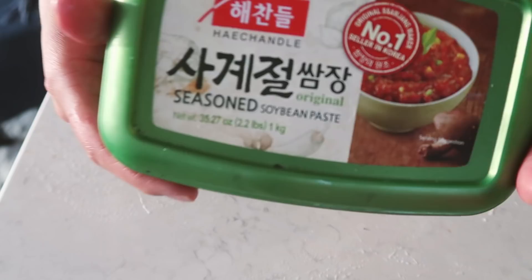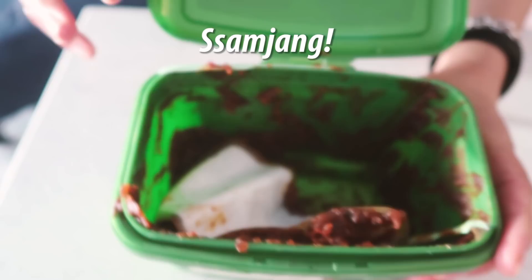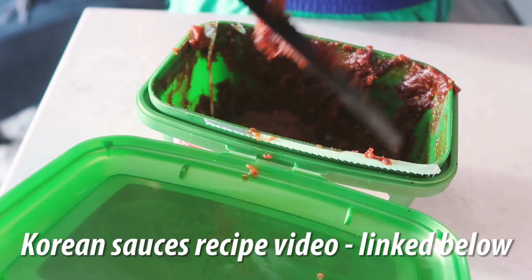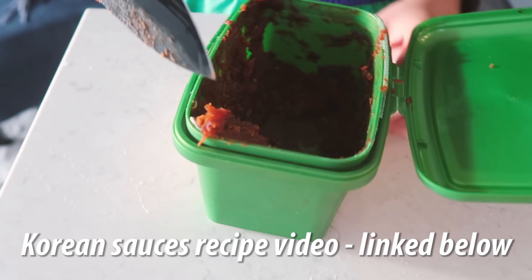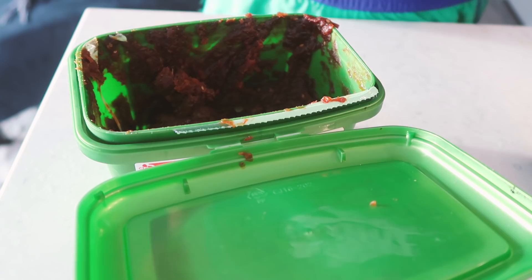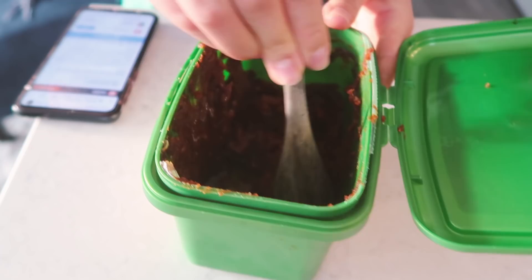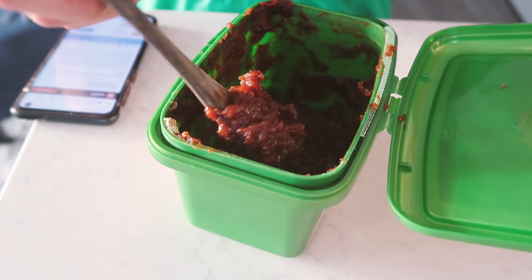The next very important ingredient is ssamjang — seasoned soybean paste — which is the dipping sauce for the wraps. Mine is very old and dried out, so I'm going to revitalize it. You can make ssamjang with doenjang and gochujang — I've done a recipe video on it which I'll link below. To revamp the old ssamjang, I'm adding just a little splash of mirin to rehydrate it — you could also just use water.